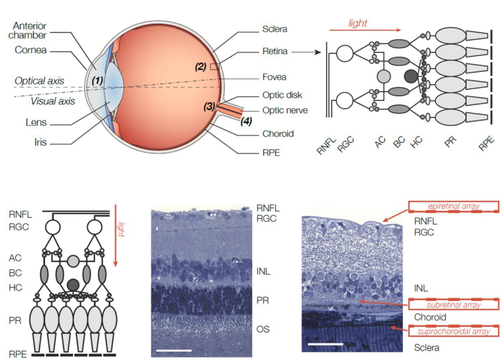A subretinal implant is advantageous over an epiretinal implant in part because of its simpler design. The light acquisition, processing, and stimulation are all carried out by microphotodiodes mounted onto a single chip, as opposed to the external camera, processing chip, and implanted electrode array associated with an epiretinal implant. The subretinal placement is also more straightforward, as it places the stimulating array directly adjacent to the damaged photoreceptors.